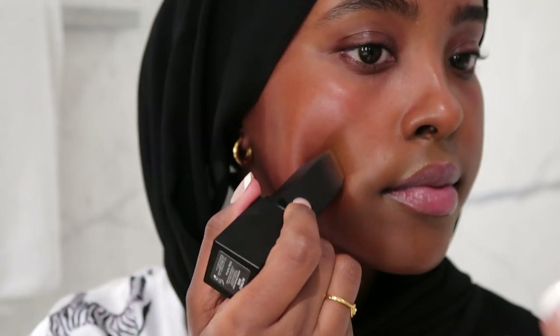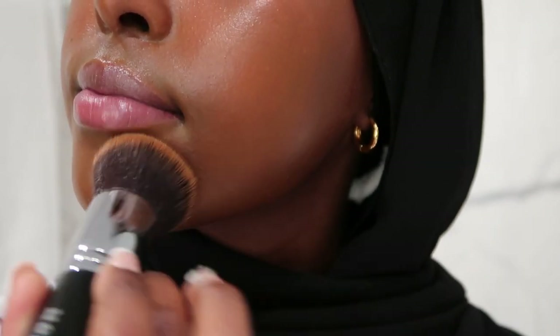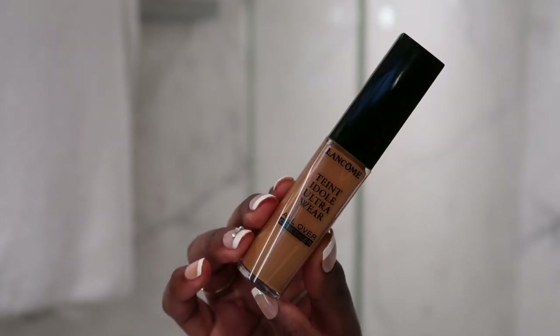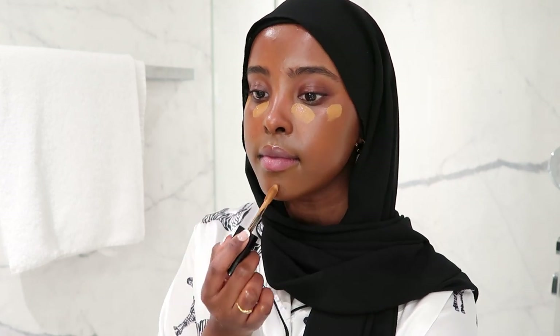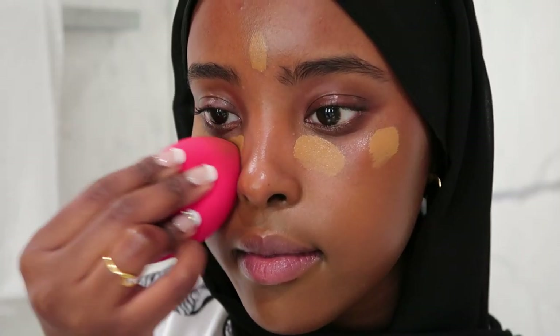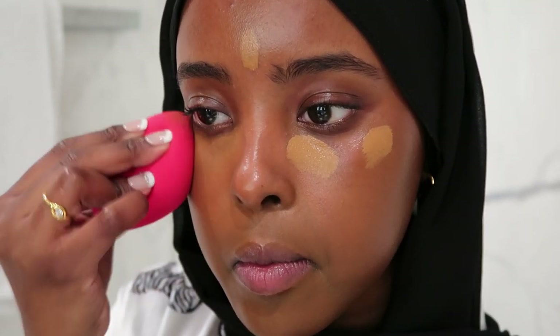Next I'm going in with my Huda Beauty stick foundation. I apply a few stripes to both cheeks and blend it in with a brush, mainly on the outer corners of my face and not really under my eyes because I'll apply concealer later. Then I go in with my Lancôme concealer under my eyes and a few points here and there. I love it because it's lightweight, quite buildable without getting cakey. I use my damp Morphe beauty blender to blend it all out.